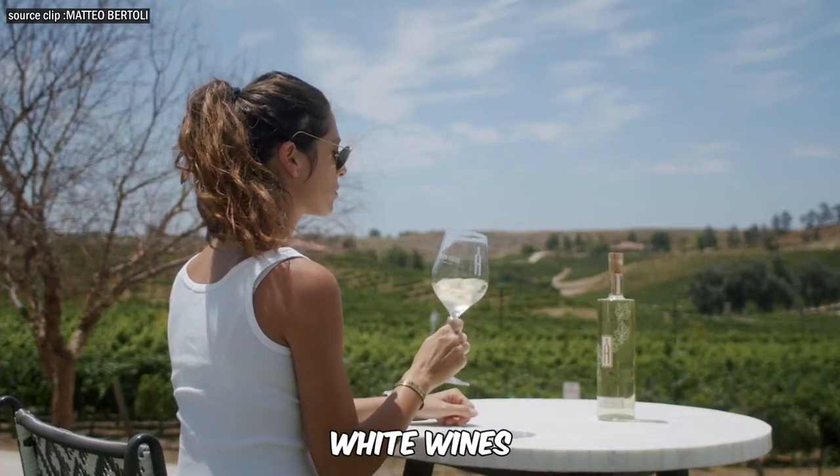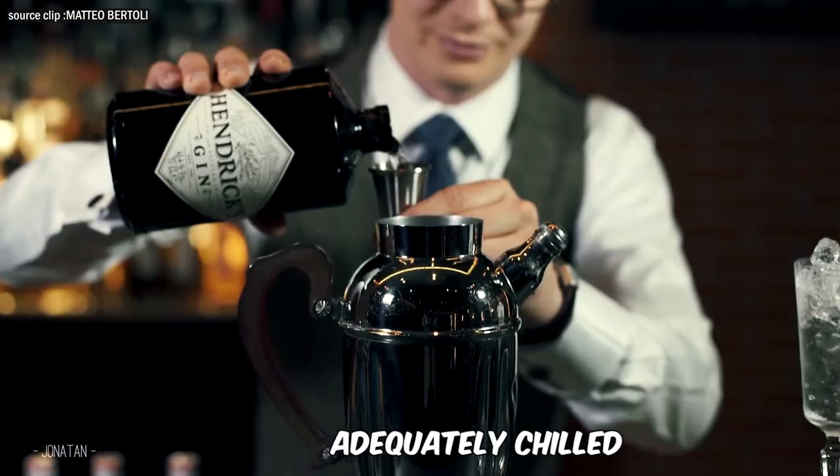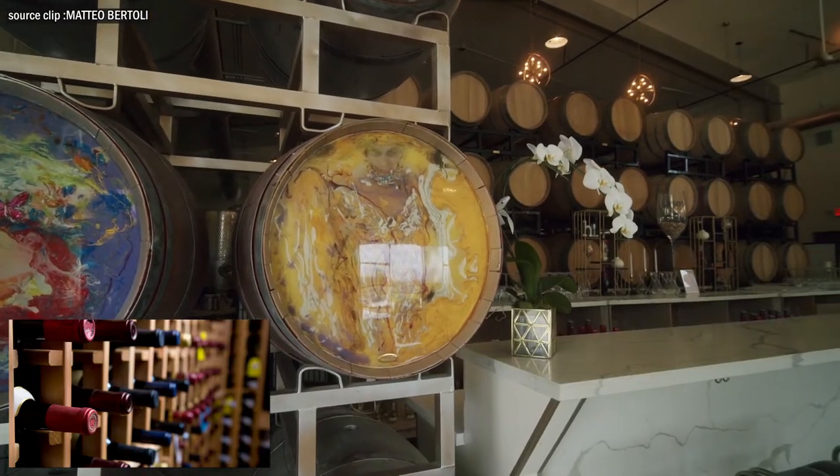For white wines, things can be more involved. It's essential for them to be adequately chilled. The most practical way ahead here is to invest in a wine cellar.